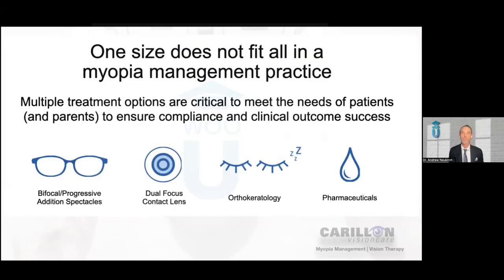One size certainly does not fit all in a myopia management practice. Let's take a brief moment to review the other modalities that are clinically proven to slow down the progression of myopia. First: bifocal or progressive addition glasses. Used as a monotherapy, we do know that bifocals and progressives can slow down how fast myopia is progressing, but it's not at a clinically significant rate with very few exceptions. In our practice, we do not use bifocals or progressive glasses as a monotherapy for treating myopia.